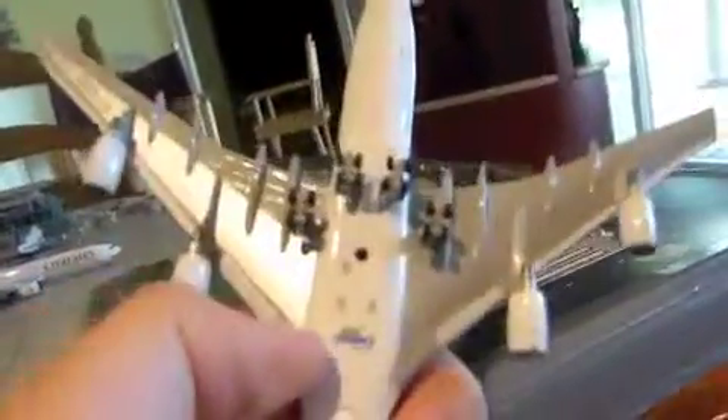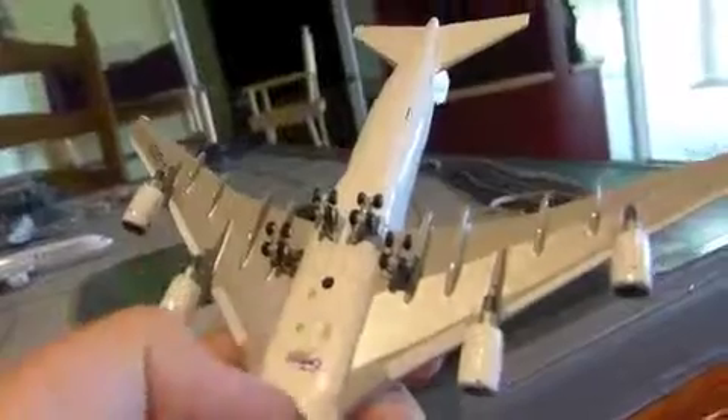When you flip it over, we have rolling wheels that also tilt back and forth like the real 747 wheels. We've got the hole for the chrome display stand, and we also have the Gemini Jets logo on the underside. Here's your wing view.